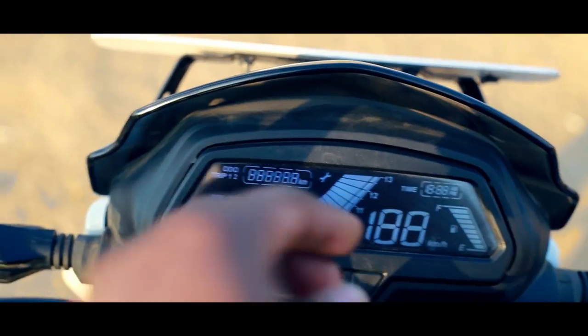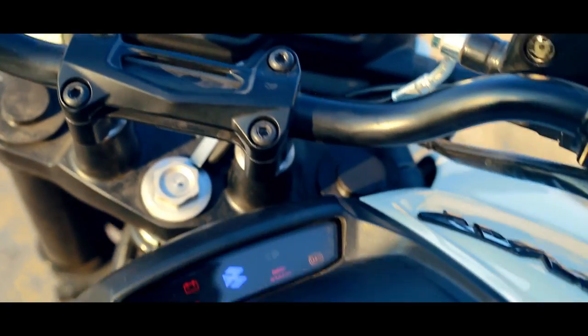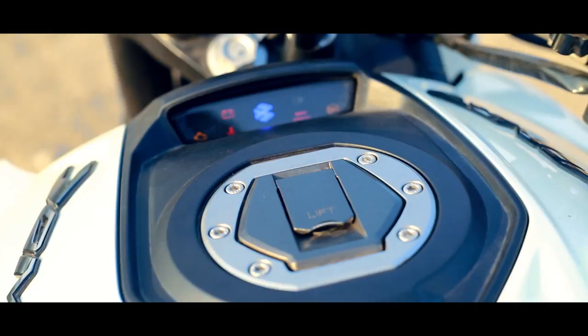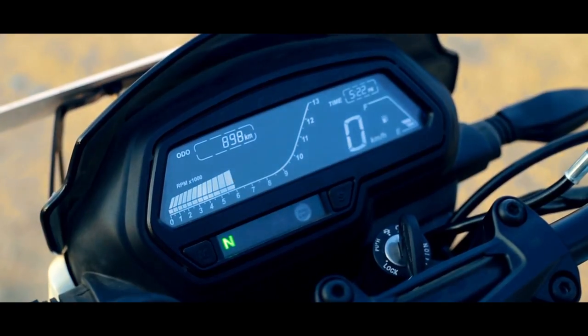The center console is a reverse LCD display, and also present is a secondary console to reduce clutter — akin to the Ducati design. I really like the way the tachometer is displayed, so much better than its KTM cousins.